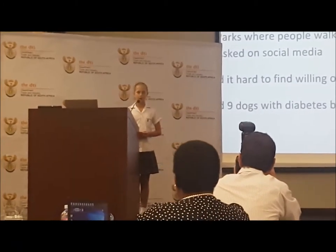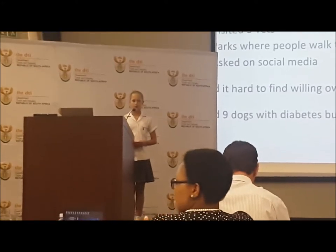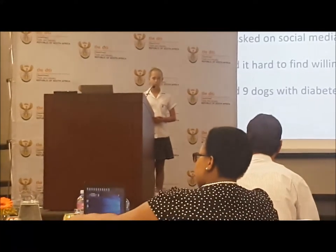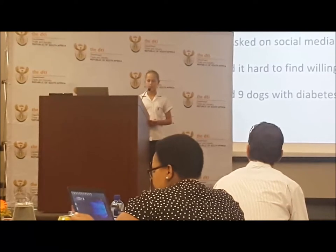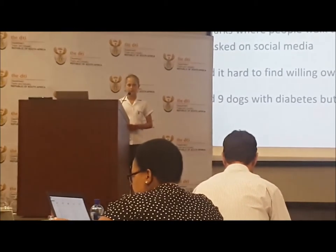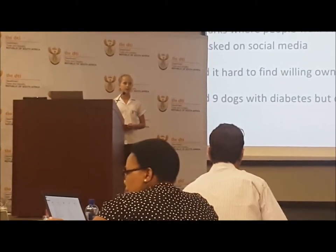Finding the dogs for this project. We visited five vets, talked to people in dog parks and asked on social media to find diabetic dogs to help us with this project. We found it surprisingly hard to find willing owners to help, because the research can't harm the dogs in any way. Overall, we found nine diabetic dogs, although only three were willing participants, and that includes Jessie.